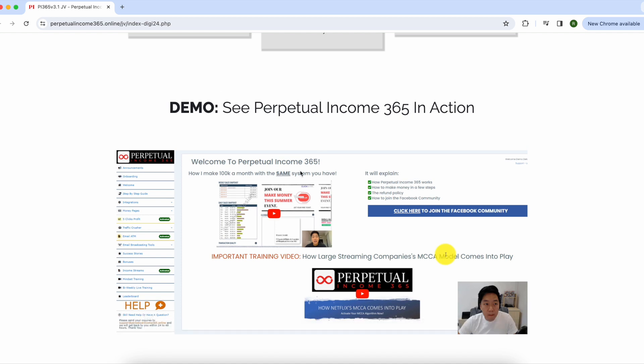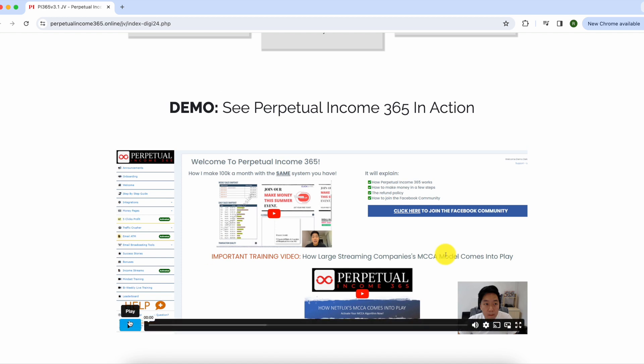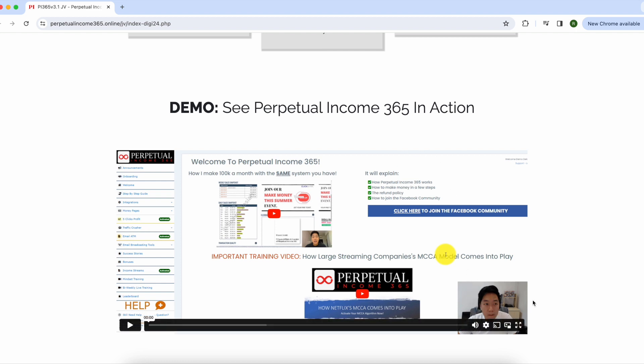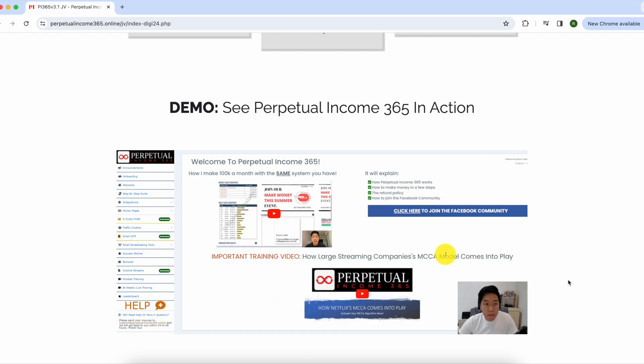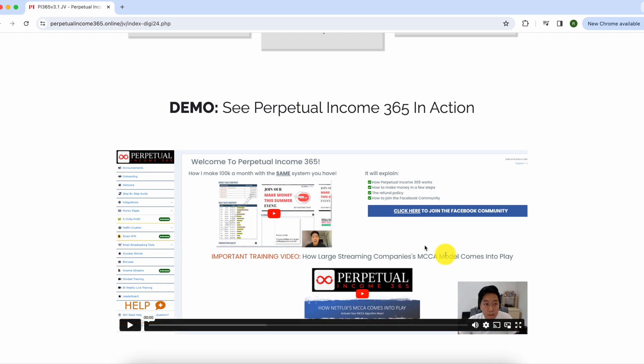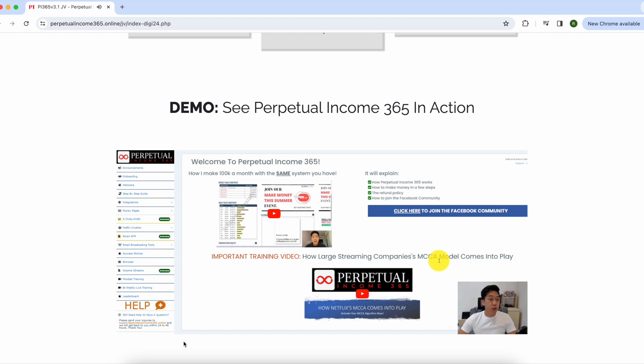This guy here is actually the founder — the person who created Perpetual Income 365 and built the software. He's going to tell you what it's all about and how it works. I'm going to show you the demo they've recorded so you can see what it looks like inside the platform. Let's watch it together.